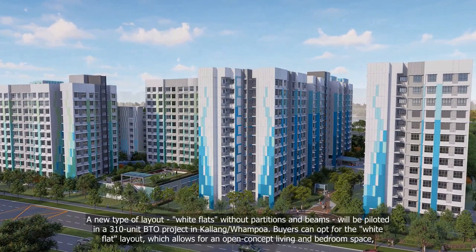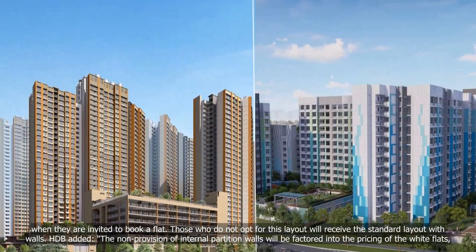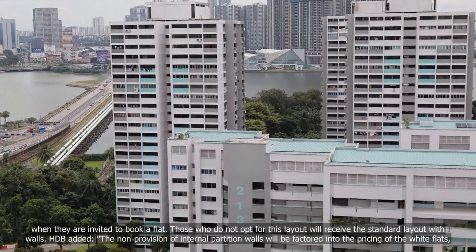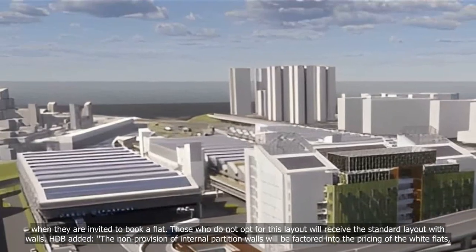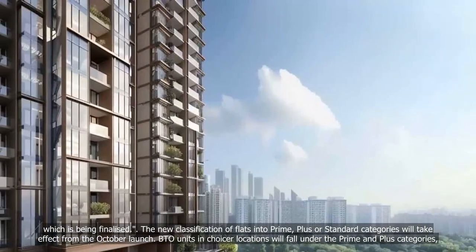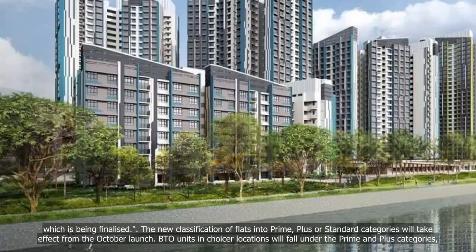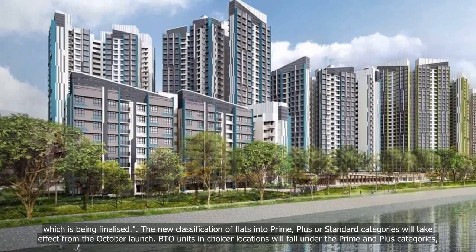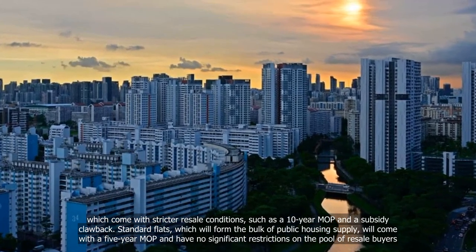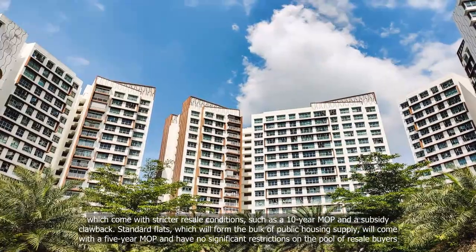Buyers can opt for the white flat layout, which allows for an open-concept living and bedroom space when they are invited to book a flat. Those who do not opt for this layout will receive the standard layout with walls, HDB added. The non-provision of internal partition walls will be factored into the pricing of the white flats, which is being finalized. The new classification of flats into prime, plus or standard categories will take effect from the October launch. BTO units in choicer locations will fall under the prime and plus categories, which come with stricter resale conditions such as a 10-year MOP and a subsidy clawback. Standard flats, which will form the bulk of public housing supply, will come with a 5-year MOP and have no significant restrictions on the pool of resale buyers.